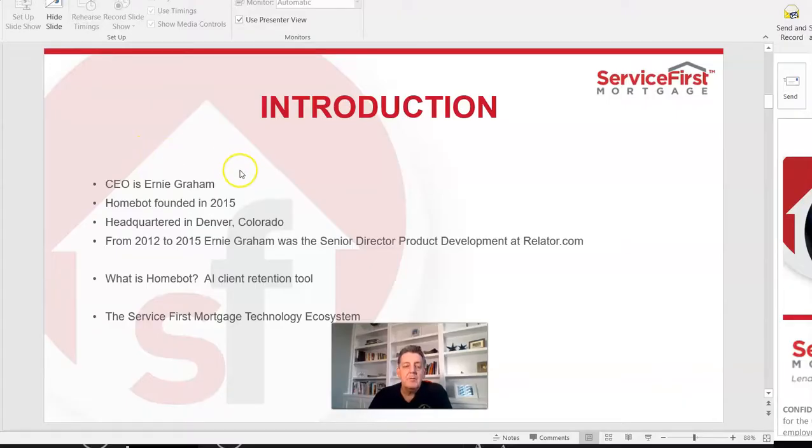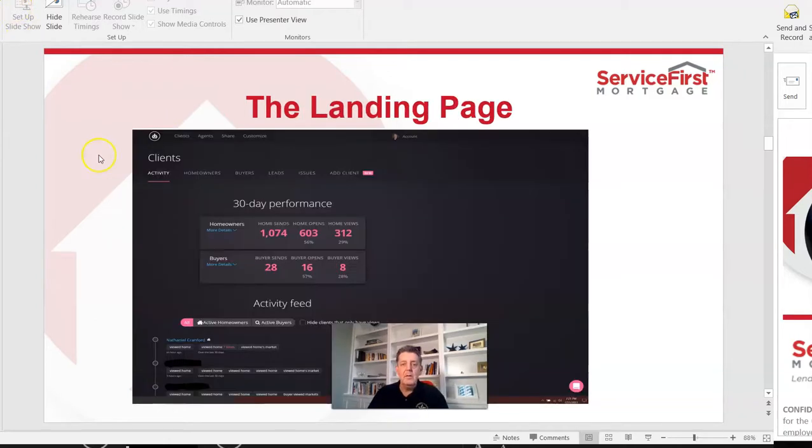Let me give you a brief overview of this incredible product. First off, it was founded by Ernie Graham, who worked as the senior director of product development at Realtor.com. Essentially, it is an AI-based client retention tool.